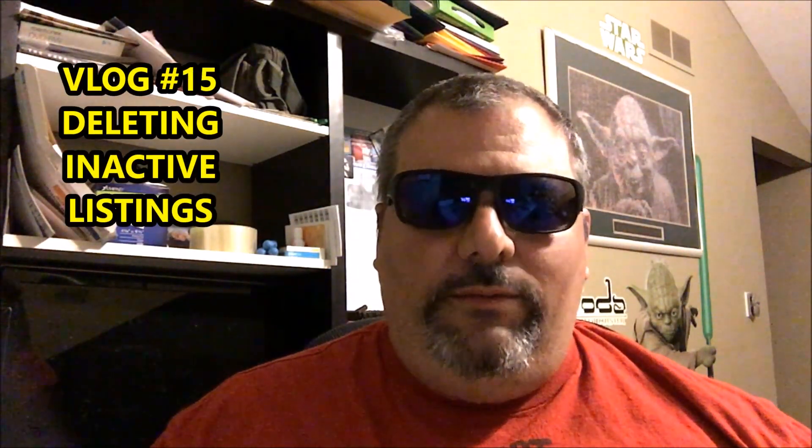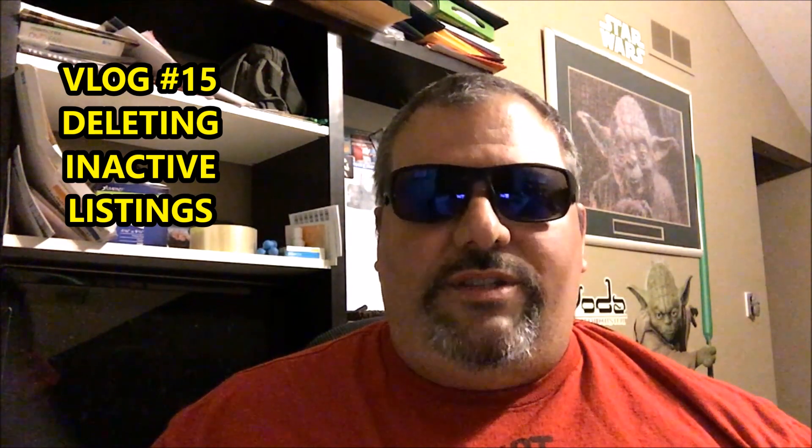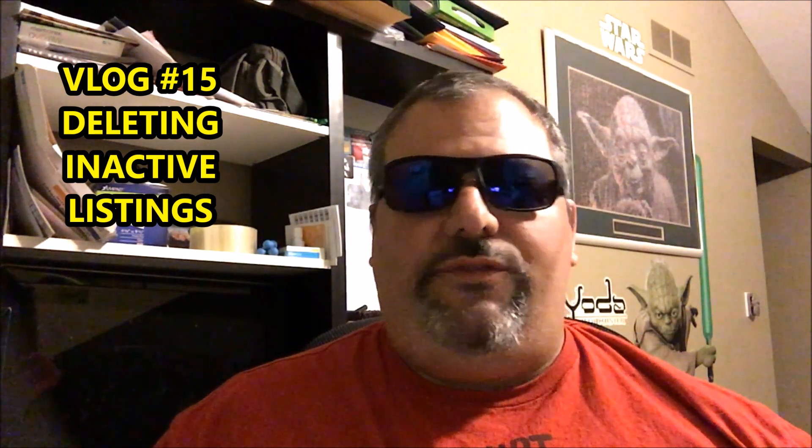Hello everybody, it's Manny from Manny's Book Bag. I'm back with another video. This was a requested video — Nicole, this video is for you. Thank you for the question. I was asked whether it was important to delete inactive listings and to just give a general idea of my process and maybe show you what I do.